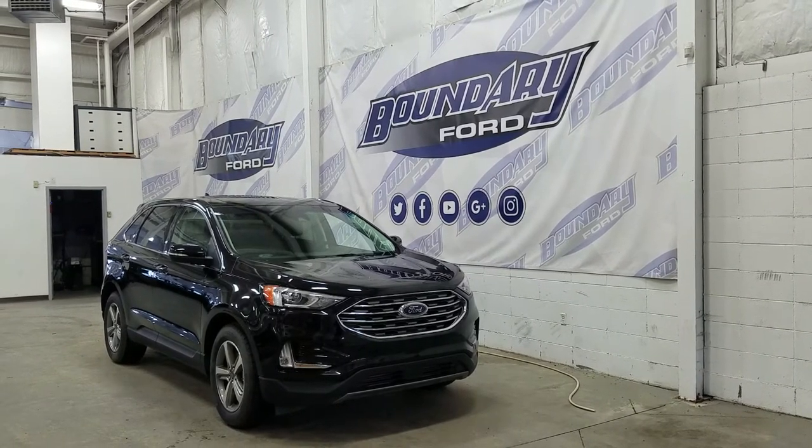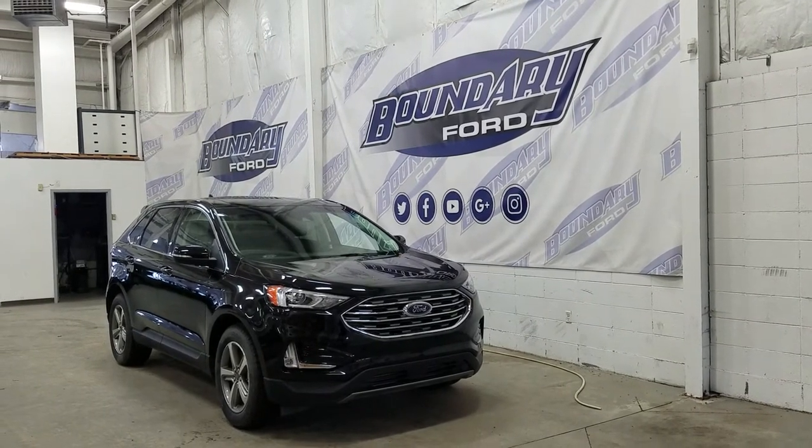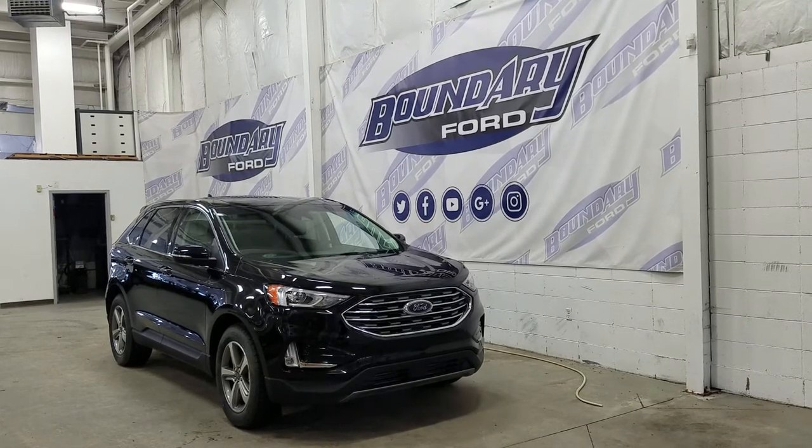At the front we have LED daytime running lights as well as high and low beam headlights. We also have a pair of fog lamps and an engine block heater connection.